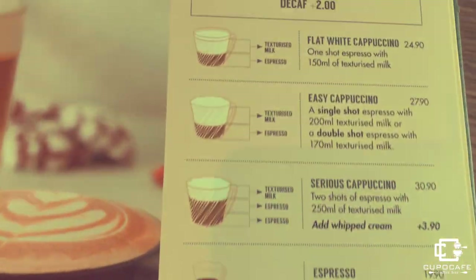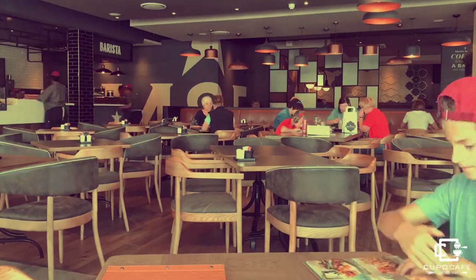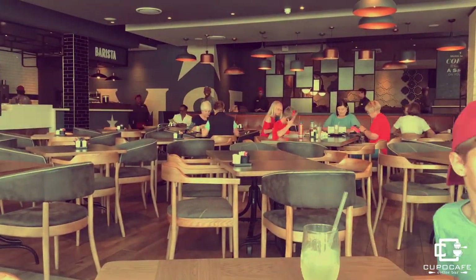Right now we are in Mug & Bean. We're gonna grab a little something to taste here, and then we'll move over to Aubrey's. Love the new menus Mug & Bean. This is the difference between a coffee shop and a Mug & Bean — you guys saw the Mug & Bean, and now this is a coffee shop.